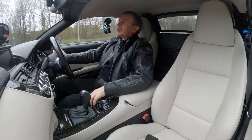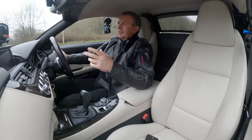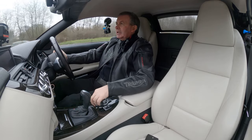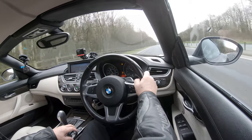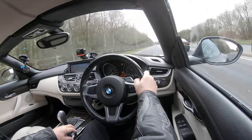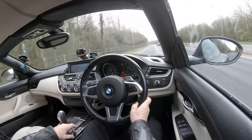You can have Normal, Sport — let's just see — in Sport you hear it rev more straight away. And then there's Sport Plus, which I think knocks your traction control and stability control off.